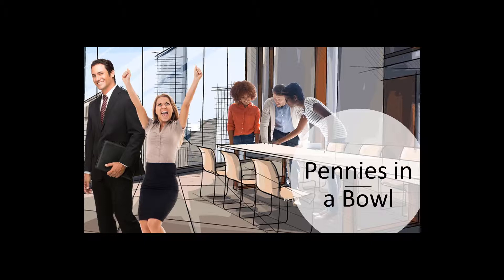Number one, I call this one pennies in a bowl. Get a bowl, fill it up with pennies. Pass the bowl around to your group, asking each person to draw a penny from the bowl. Then, once everyone has their pennies, I ask them to introduce themselves — even if they all know each other — and then, based on whatever year is on the penny, they have to tell us something special that happened to them that year.